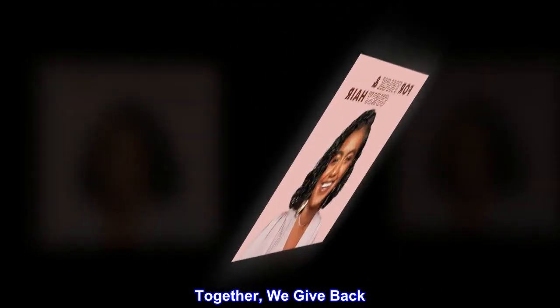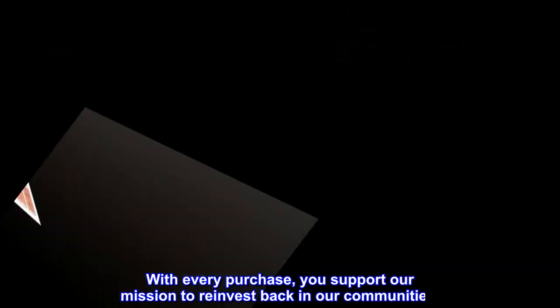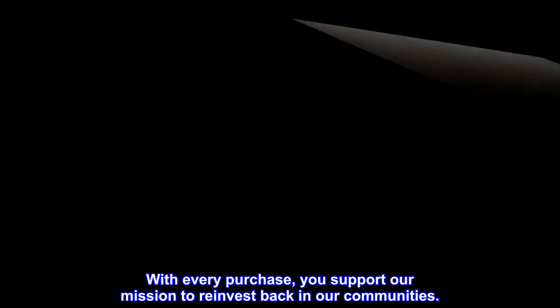Together, we give back. With every purchase, you support our mission to reinvest back in our communities.